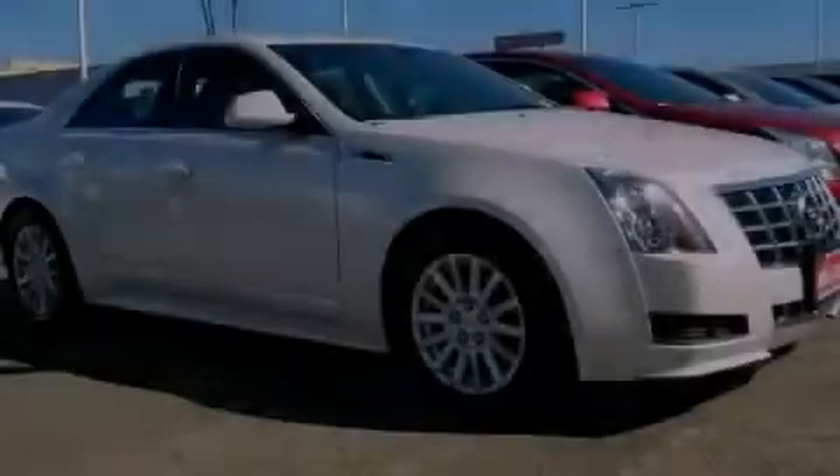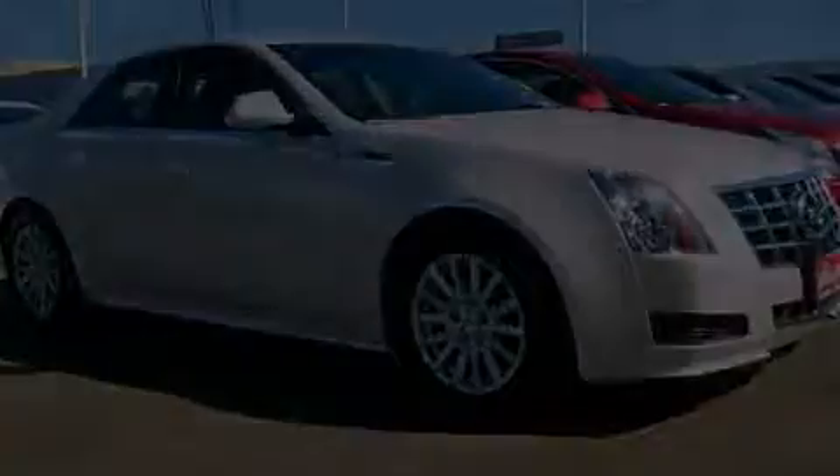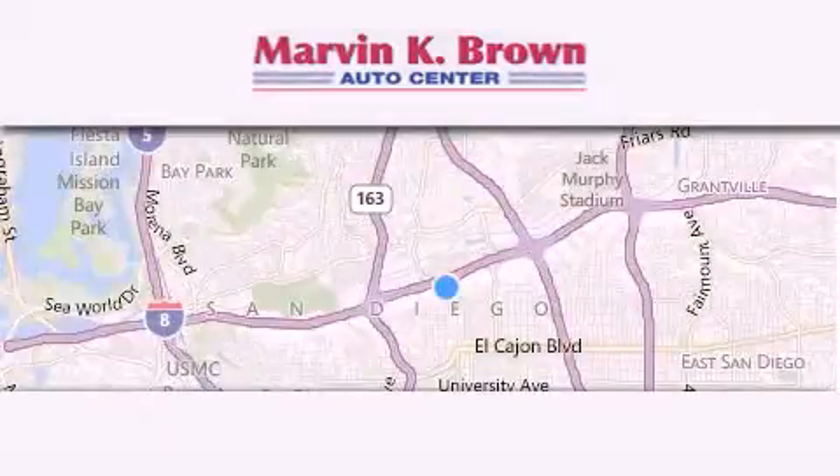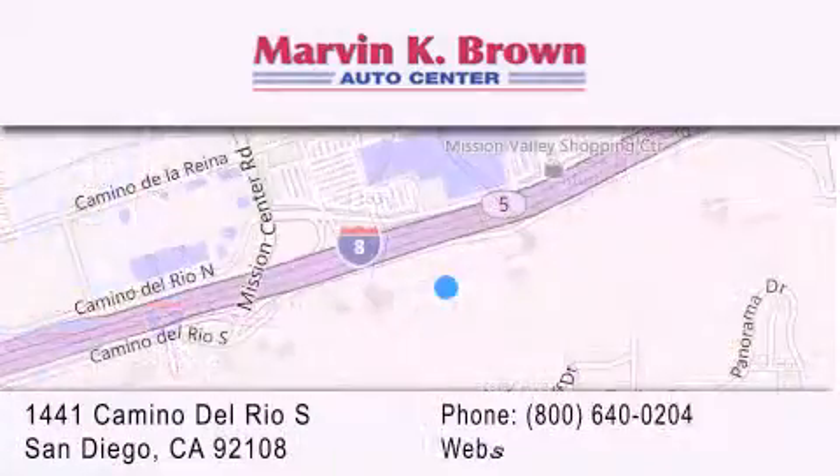Contact us today to arrange your test drive. Thank you for considering Marvin K. Brown for your next new or used vehicle. We have been serving the San Diego area for over 60 years.